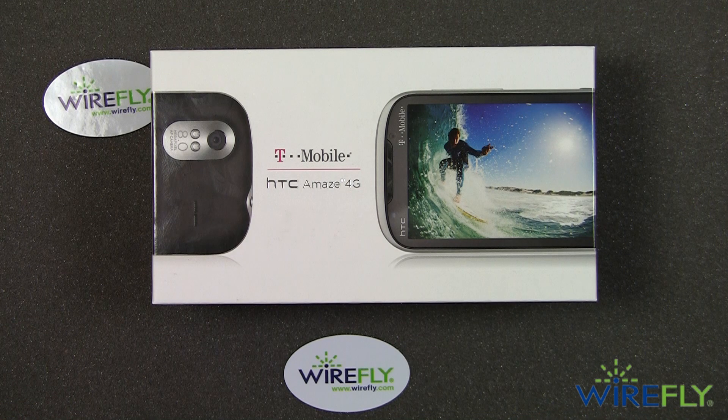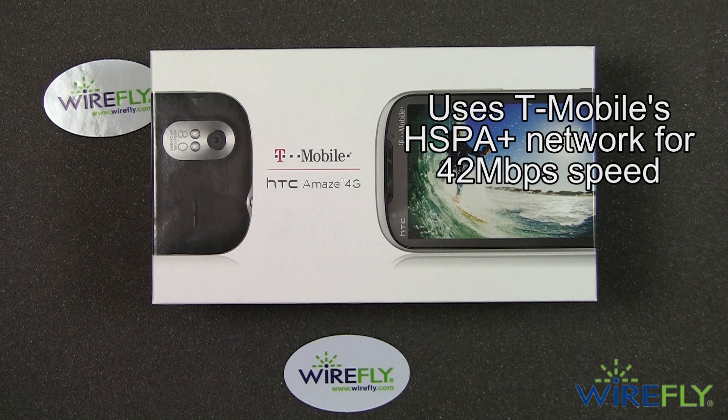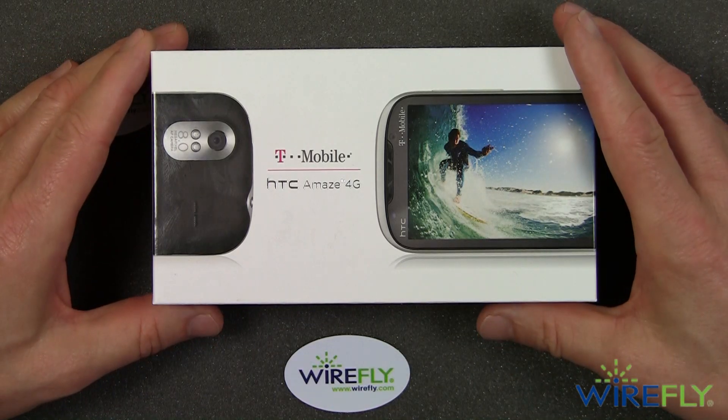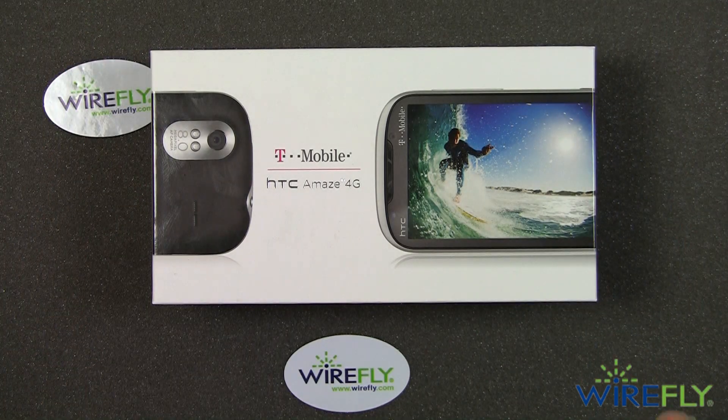What is so amazing about the Amaze 4G? The Amaze is the first T-Mobile phone to be rated at 42 megabits per second on T-Mobile's HSPA Plus network. T-Mobile has previously had phones that could do 21 megabits, but this one is rated at a maximum theoretical speed of 42 megabits.